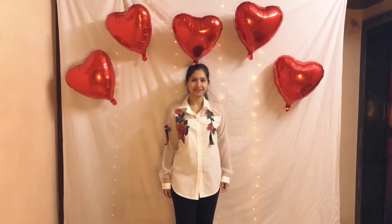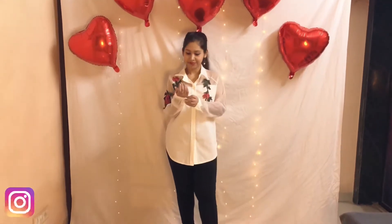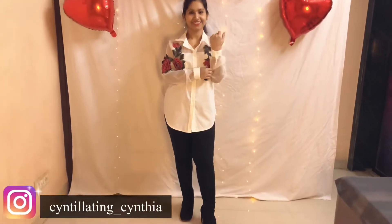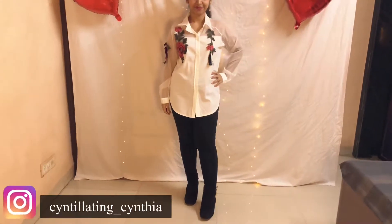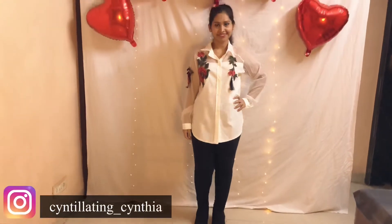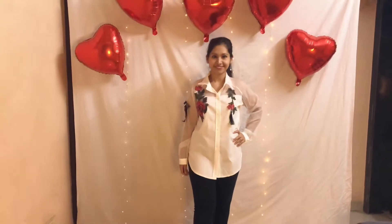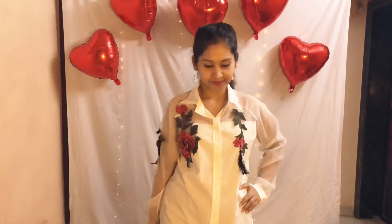If you're someone who is more of a jeans and top person, then this is what I have for you. This outfit totally matches the Valentine's Day theme because of all the rose embroidery it has. I'm wearing black boots to give it an edgy look, and I decided to wear drop diamond earrings with this outfit.